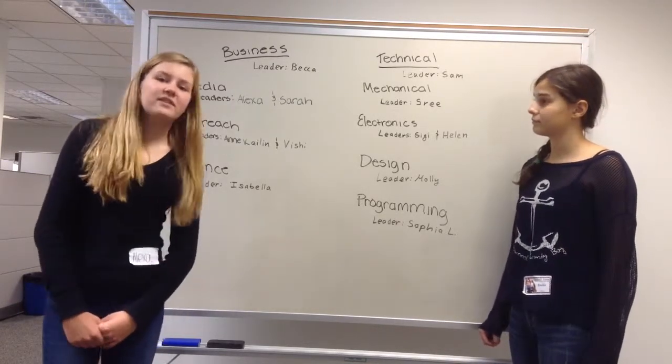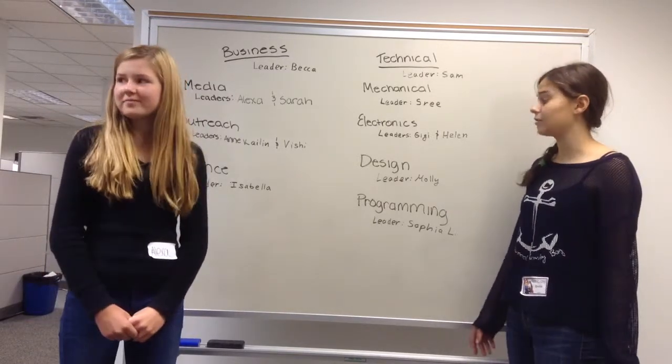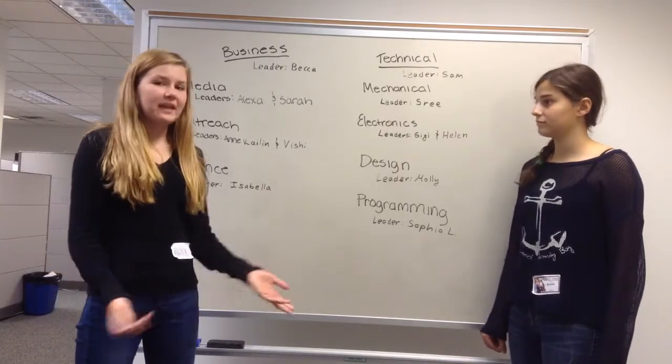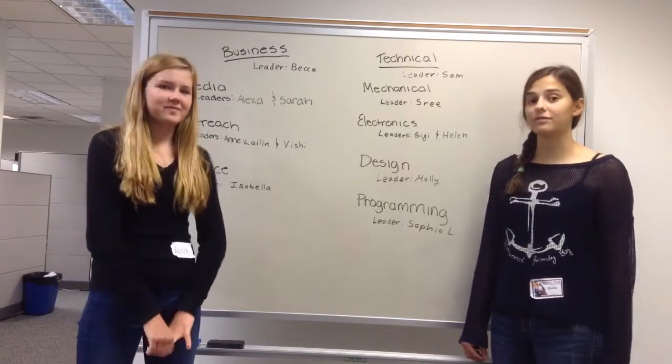Mechanical deals with the physical machining of our robot. Electronics works on the wirings to mend mechanical and programming together. Design works with CAD and other programs to plan out what our robot will eventually become. Programming is the coding behind the robot that helps everything work.